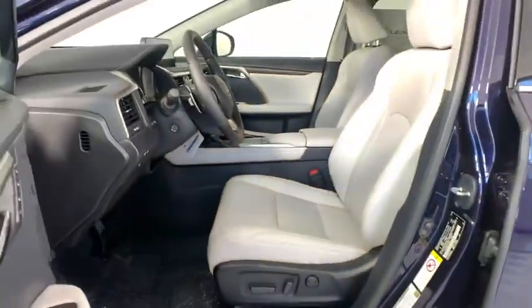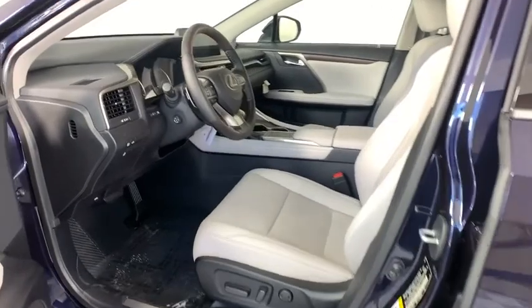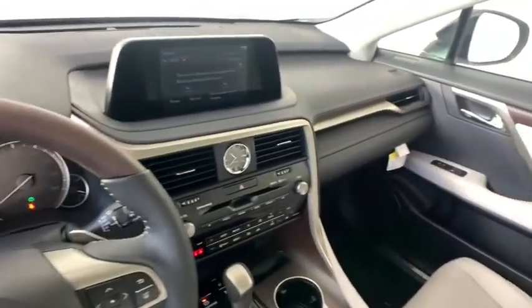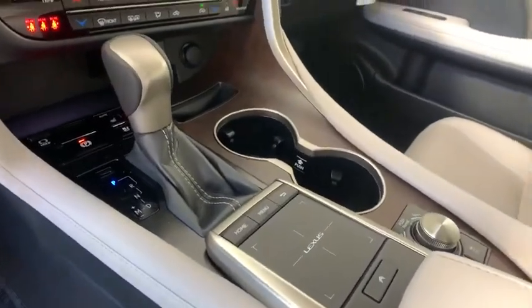Auto dimming rear view mirror, four wheel disc brakes, keyless start, floor mats. Take this vehicle for a spin and see why so many shoppers are now proud owners.